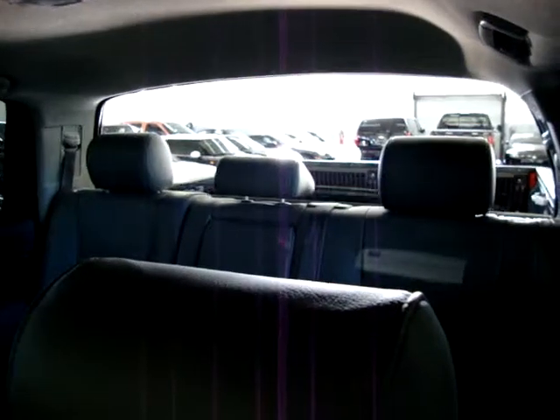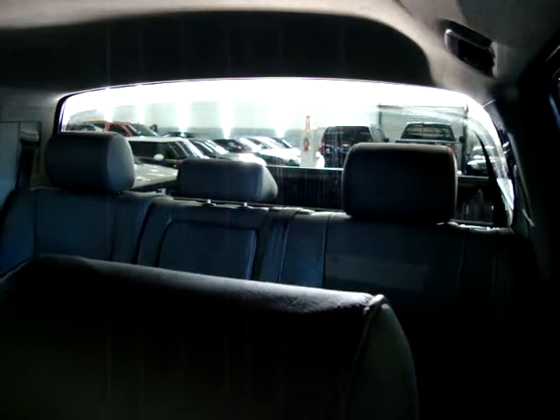The rear glass is power, as I'm going to show you now — operated by the switch up here. There you go, and it goes back up. It also has privacy tinted glass.